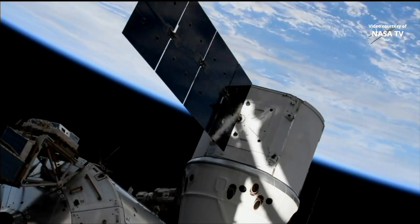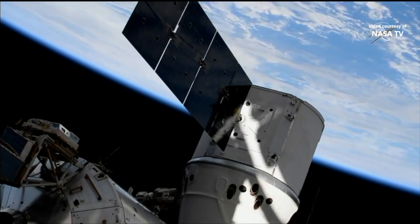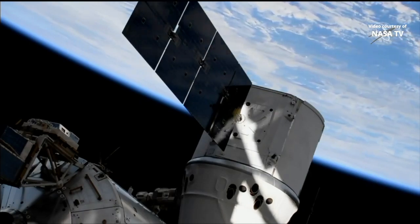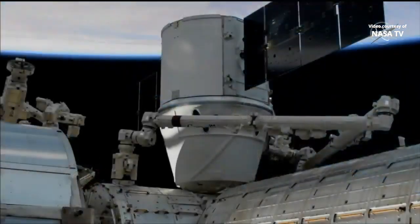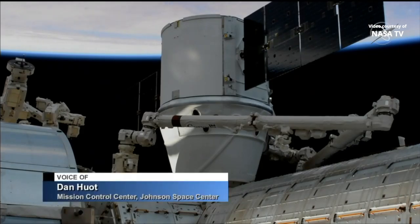Dragon is situated right at the hatchway at the common berthing mechanism on the earth-facing side of the Harmony module. Since it was captured at 4:05 a.m. Central Time, 5:05 a.m. Eastern Time, robotics flight controllers have maneuvered Dragon using the Canadarm to its current position. In the time between, as they take about two hours to maneuver Dragon over, they do a number of different checkouts including a full survey of that common berthing mechanism.